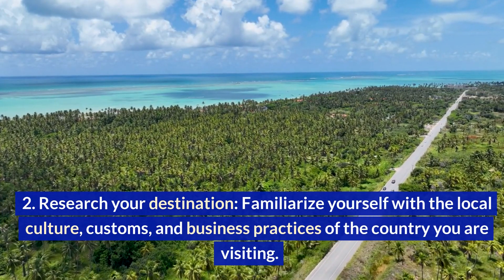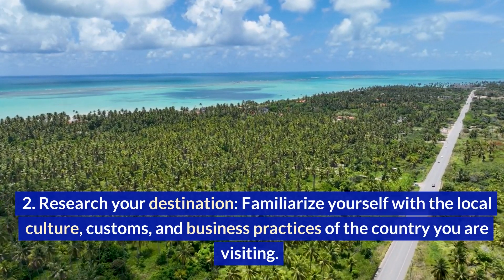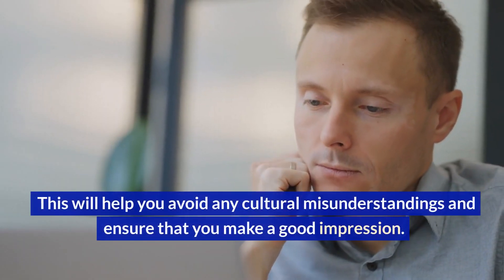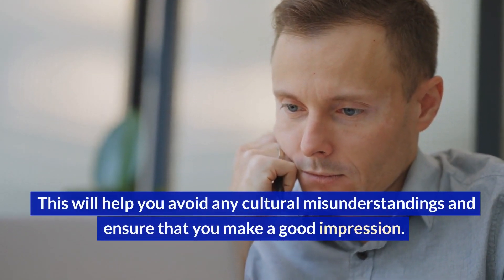Research your destination. Familiarize yourself with the local culture, customs, and business practices of the country you are visiting. This will help you avoid any cultural misunderstandings and ensure that you make a good impression.